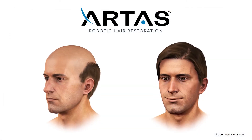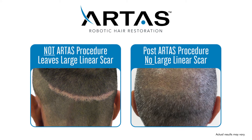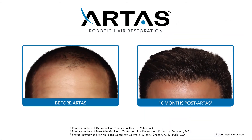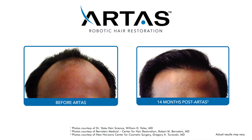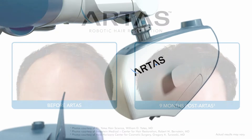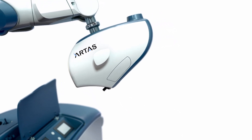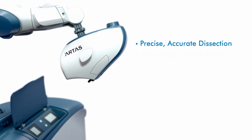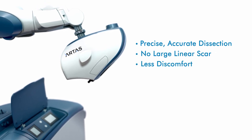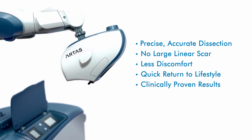The final result? The donor area looks completely normal with no linear scarring or disfigurement. But even more important, after the implanted follicles regrow, the results are transforming, providing you with fuller-looking hair where you needed it most. The Artis Robotic Hair Restoration Procedure improves patient outcomes by providing realistic expectations, no linear scars, little discomfort, and a quick return to normal lifestyle with clinically proven results.